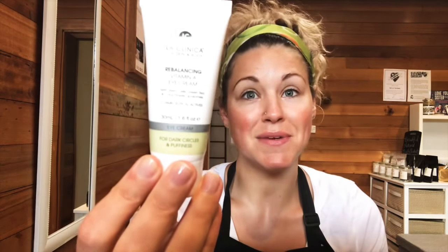This eye cream is designed and developed to help with dark circles, puffiness, tired eyes, fine lines and wrinkles. I'm going to apply this product and show you how awesome it is. Always use your ring finger — the reason being it's the lightest finger on our entire hands.